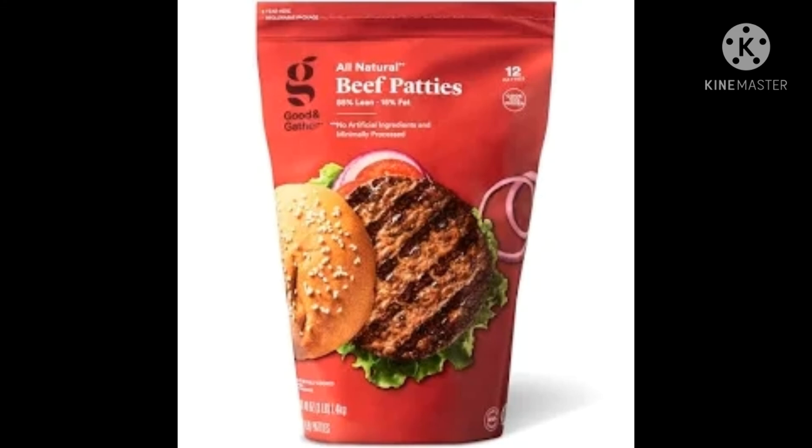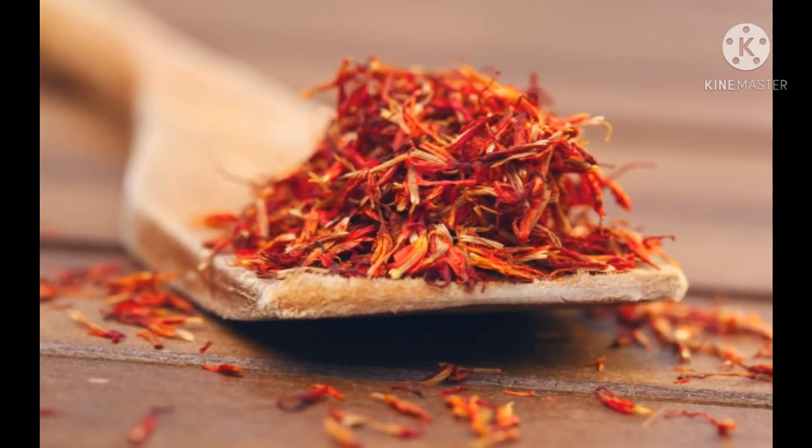Let's see what the most expensive one is — this is saffron, the world's most expensive food. What you're seeing here probably costs around $50 to $60. I'm just going to go ask my parents to buy some so I can eat it right now. Goodbye!